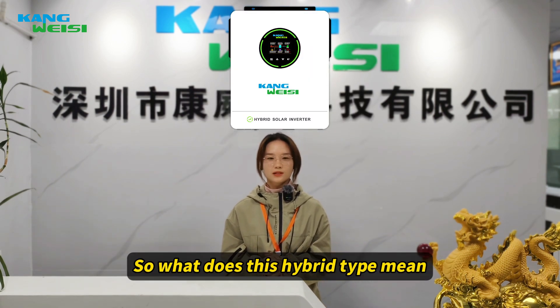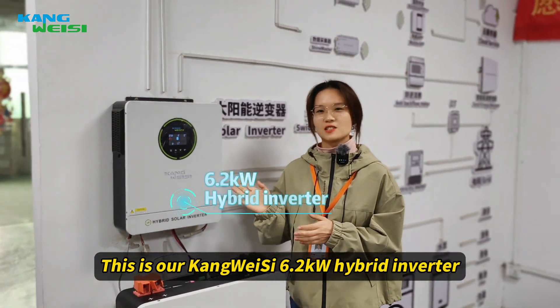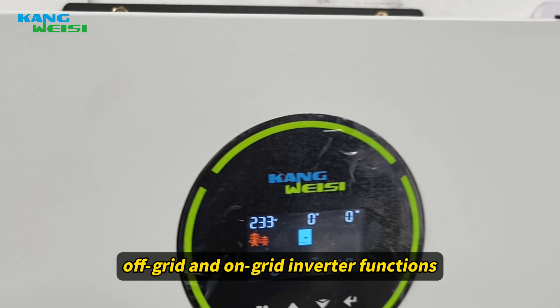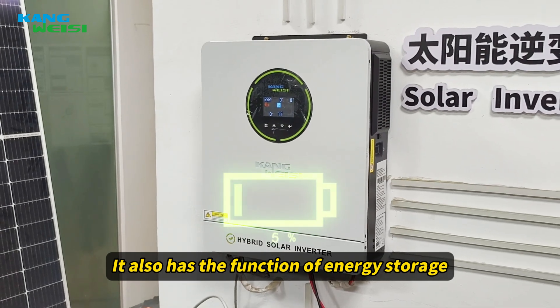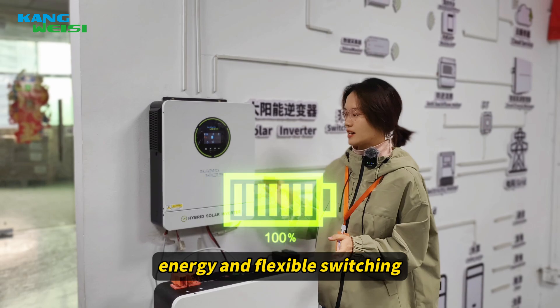So what is hybrid? Come with me, I will explain it to you. This is our Conway 6.2kW Hybrid Inverter, the so-called hybrid — a combination of off-grid and on-grid inverter functions. It can sell electricity to the grid, it can also have the functions of energy storage, and it can realize efficient use of energy and flexible switching.